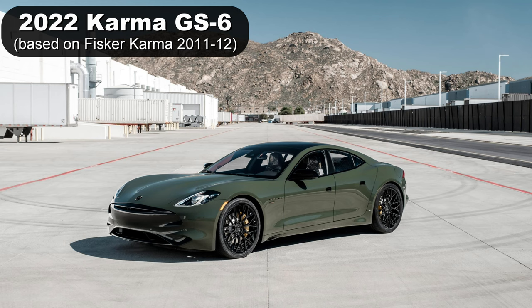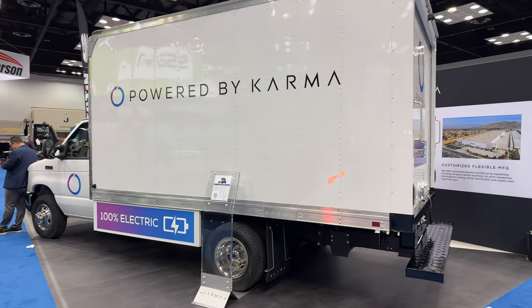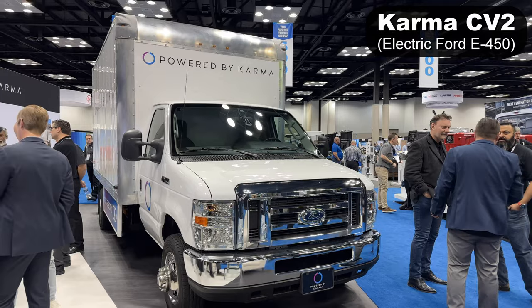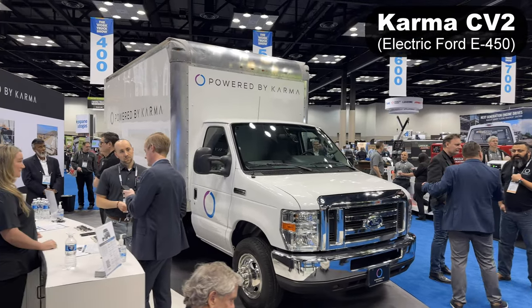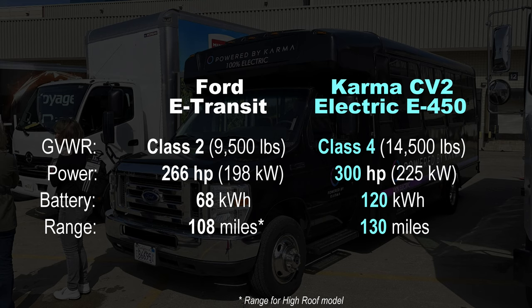Karma Automotive took over the design of the Fisker Karma and is still making the EV. To be clear, Fisker has regrouped and is a different company now, but they share a common heritage. Karma has used their electric vehicle expertise to offer an electric version of the Ford E450 cutaway, powered by Karma. The Ford E-Transit does not offer a comparable model from the factory, so Powered by Karma has a place in the market.